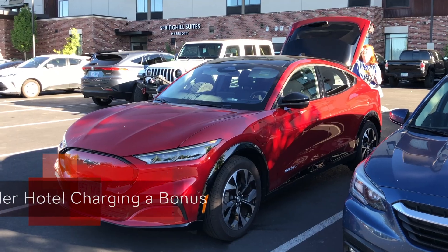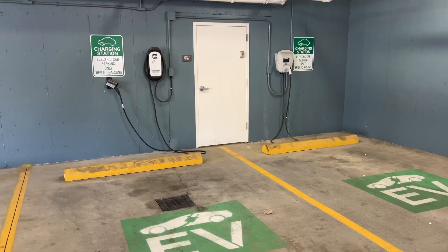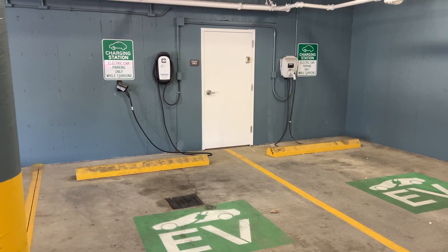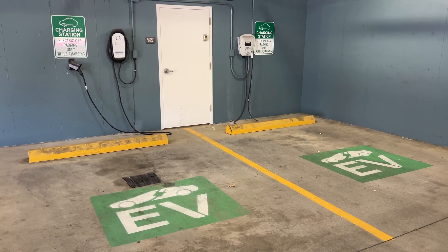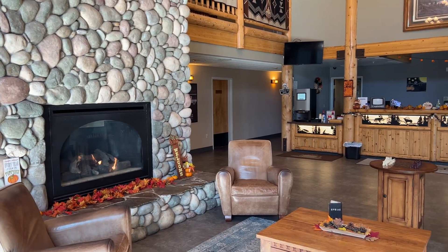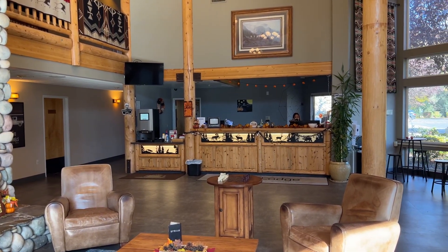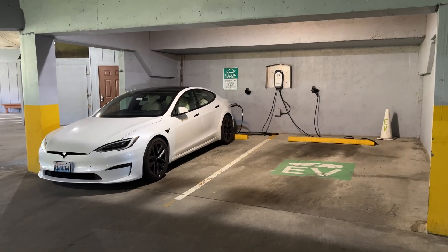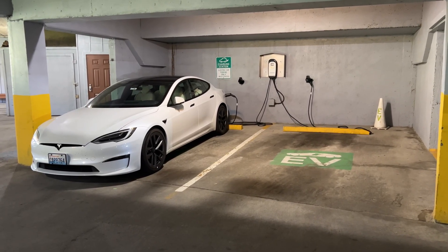Our experience is hotel charging is notoriously unreliable. We've heard many stories of hotels with broken chargers, or that just have one and it's already taken. Also, consider hotel charging a bonus, not a definitive plan. If you can charge at a hotel and you're feeling courteous, check in with the front desk when you're charging and when you're done, in case anyone else is waiting. If someone else is charging, let the front desk know you're waiting and how to contact you, as they might be able to let you know when it's free.